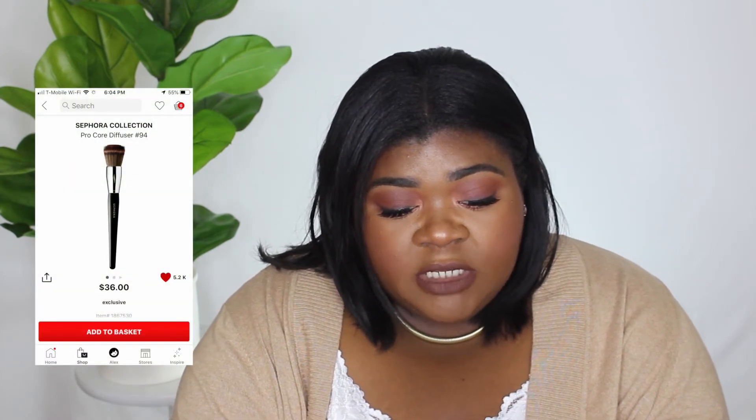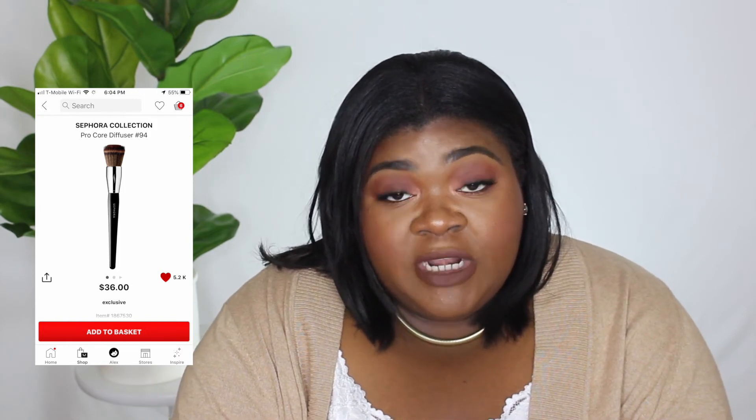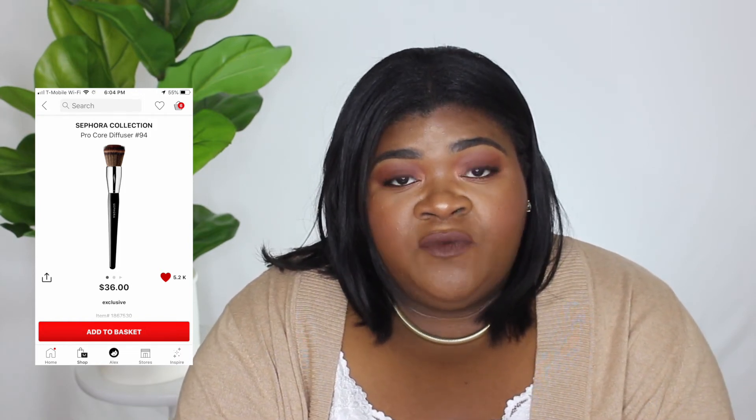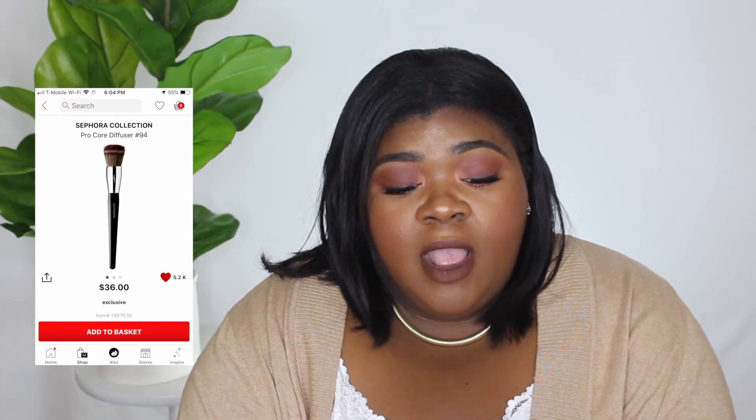Next on my wish list is the Sephora Collection Pro Core Diffuser Brush number 94 — it's $36 and you can use it for powder or foundation. I would probably use it for foundation. There was also a Smashbox brush that looked similar but I think it's a bit more expensive. If anybody has tried those Smashbox brushes, let me know down below.